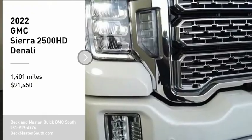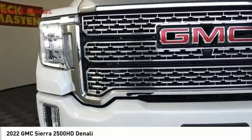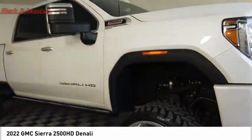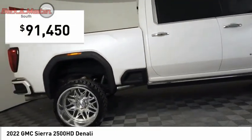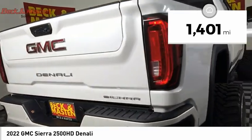We are pleased to show you the 2022 Sierra 2500 HD. The GMC Sierra 2500 HD has all your workhorse basics covered, no worries here, and is priced below $95,000. This vehicle has less than 2,000 miles.